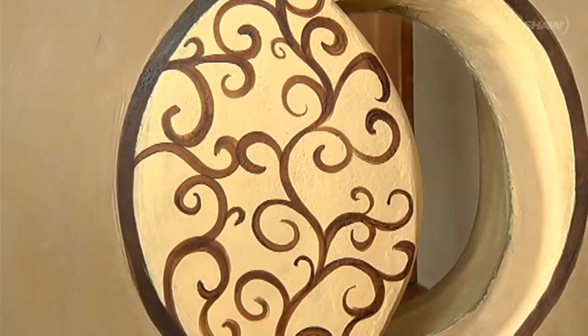Behind me is a truth window, and it shows the material that is used as insulation for this house — just one of the interesting tidbits of information that you will discover on this tour.